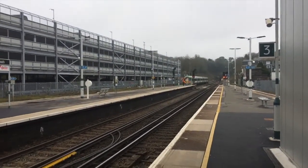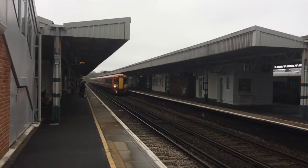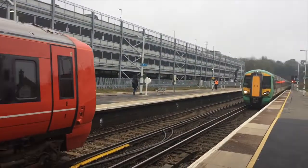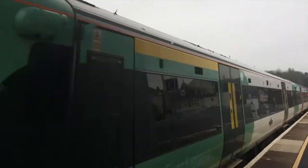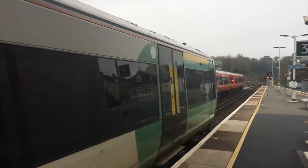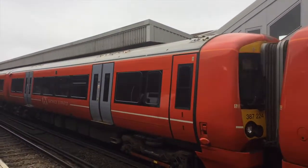Now we have two trains through the middle — platforms 2 and 3 — not stopping, but for some reason going very, very slowly. Here we have Gatwick Express 387215 crawling past. These usually fly through. And Southern 377434 not stopping, on its way from Brighton to London Victoria. We have 147 and 419 on the back. I think the Gatwick Express is at a red signal, with 387224 crawling through on the back.